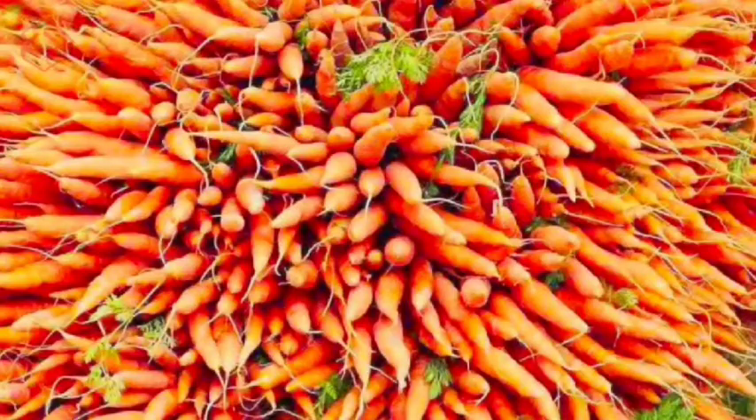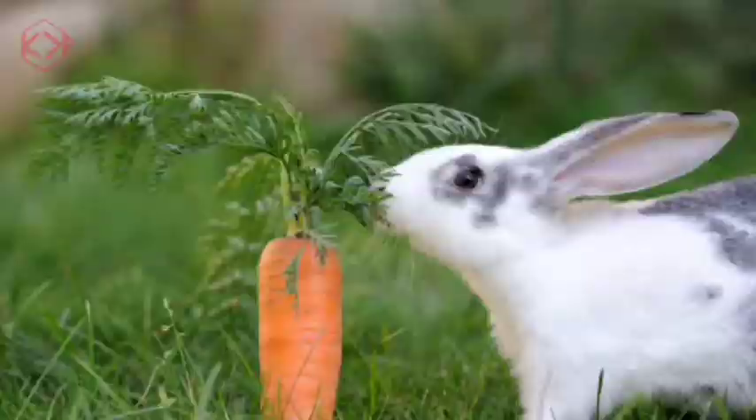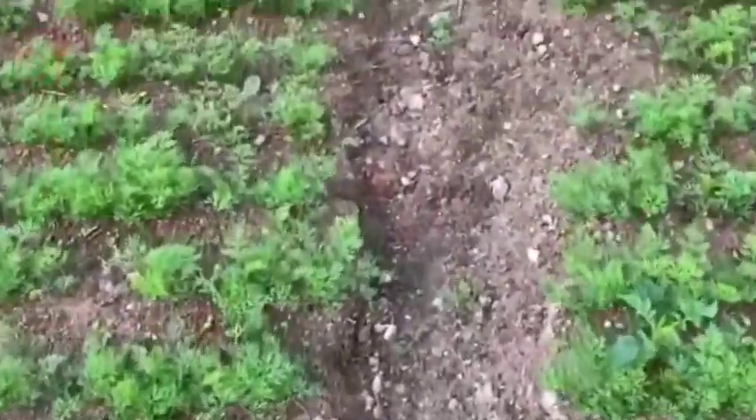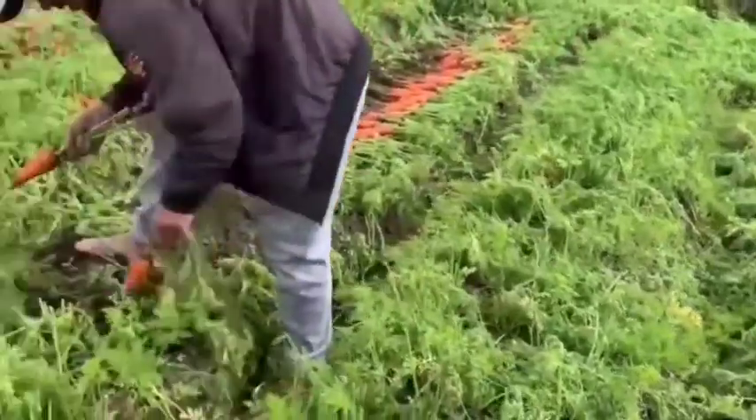The variety of carrots specified for Copcaratol is Daucus carota, sourced from the hills of Nilgiris, Dindigal, and Krishnagiri in South India. The crop is grown throughout the year in deep, loose, loamy soil at an elevation above 1,500 meters.